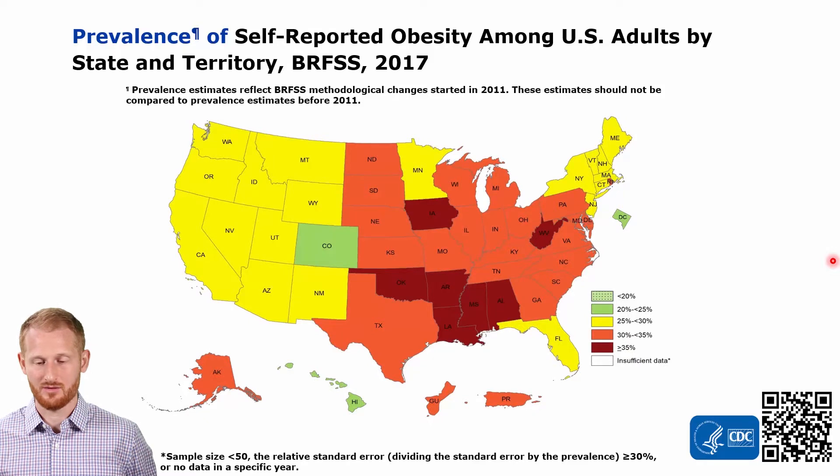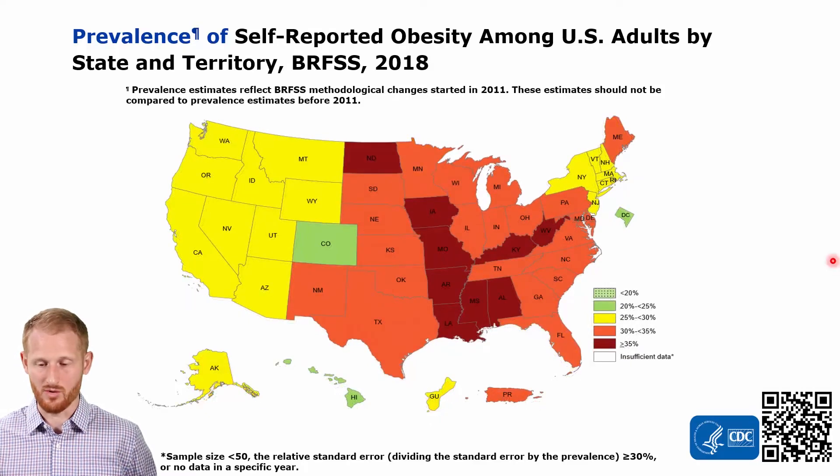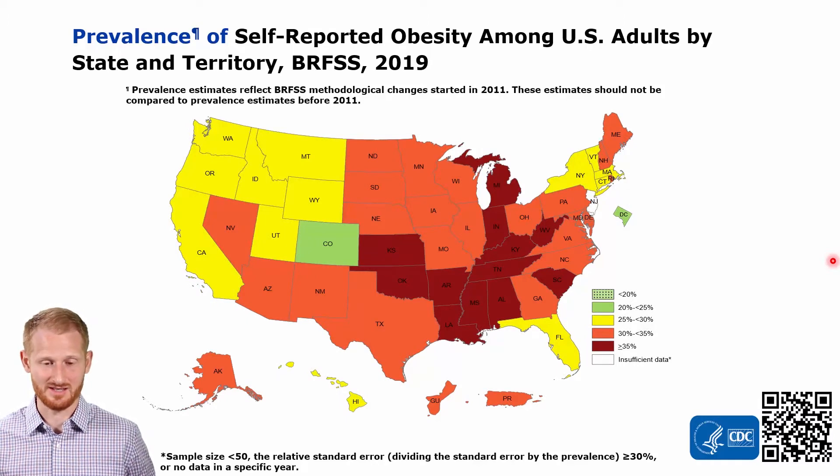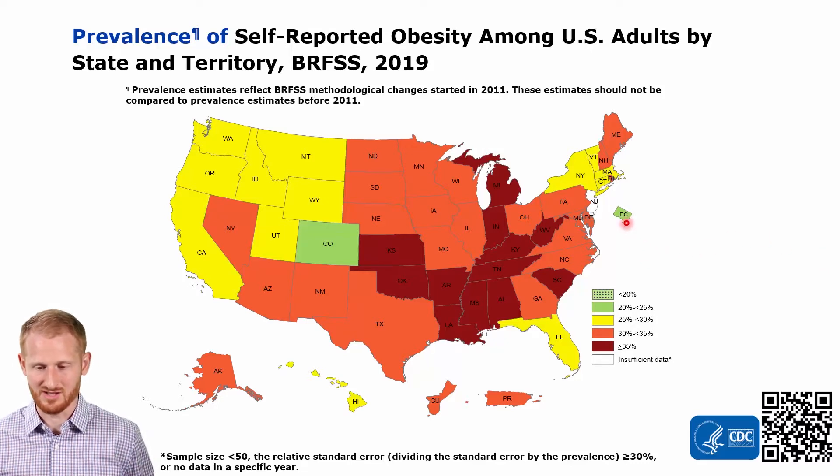2017 progresses even more, 2018 progresses even more, up to 2019 — which is the newest data the CDC website has currently. You see that basically just Washington D.C., which is essentially just a single city, and Colorado are the only two left in that 20 to 25% category. Almost the entire map is at least 30% obesity rates or above. There's a handful left in the 25 to 30% range, but this is what we're talking about when we talk about the obesity epidemic.